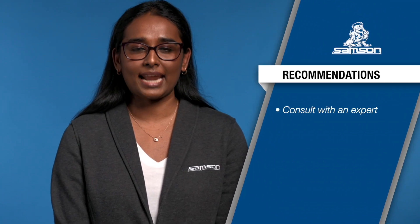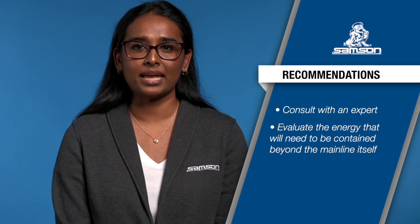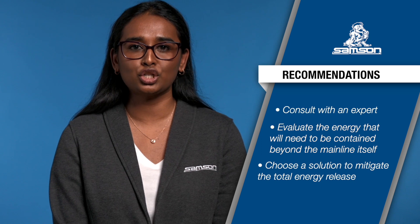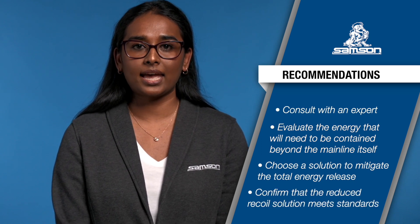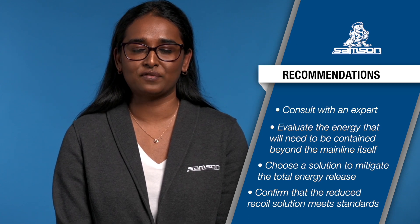We recommend consulting with an expert, evaluating the energy that will need to be contained beyond the main line itself, choosing a solution that can mitigate the total energy release for all your lines even when different lines are deployed, and confirming that the reduced recoil solution meets standards designed for this type of technology. These actions will ensure these risks are mitigated in a way that improves your operational safety.